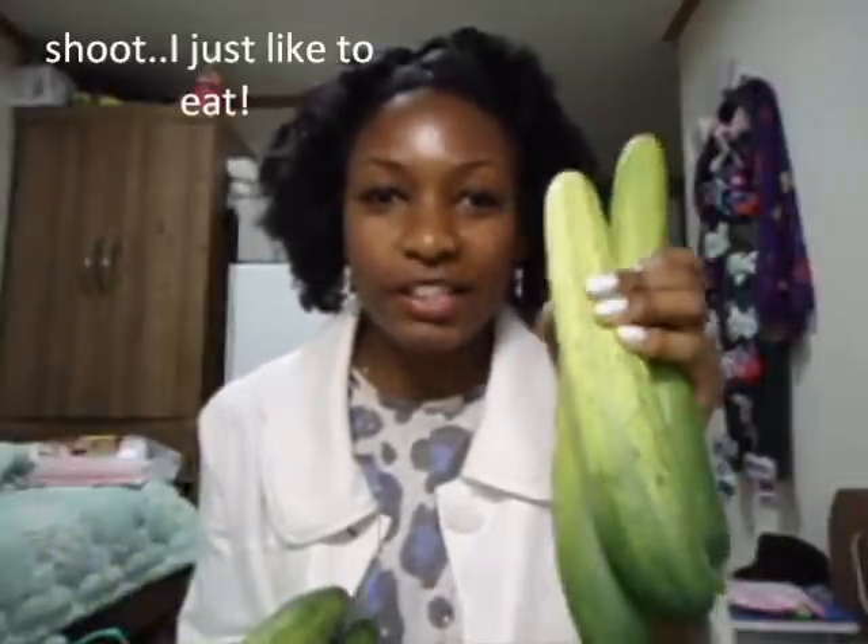I eat two cucumbers through juicing them, and then I chop up one cucumber at night. When I get cravings, I munch on cucumbers because I get cravings all the time. I like to chew things and I like crunchy stuff, so these are perfect for me — three cucumbers a day.